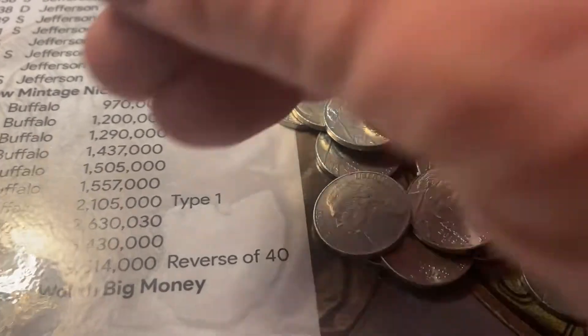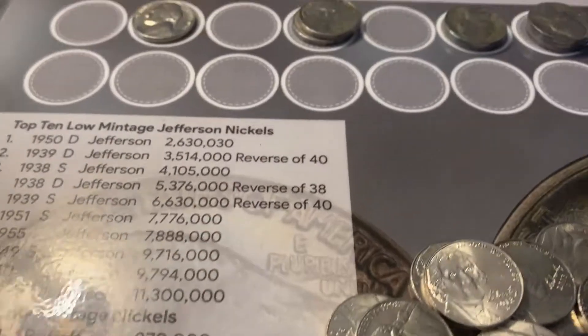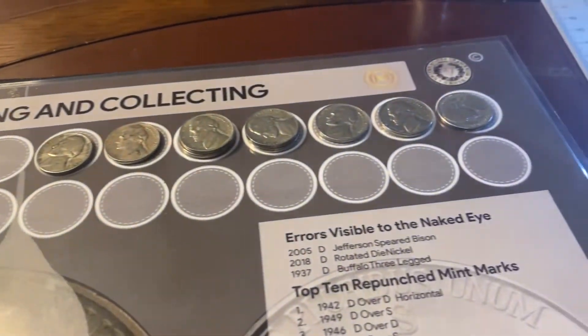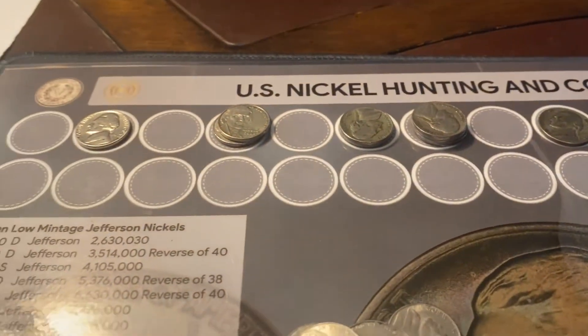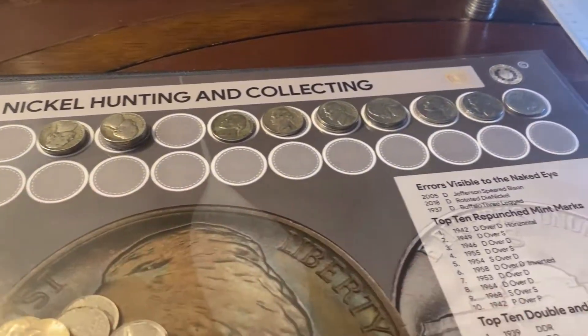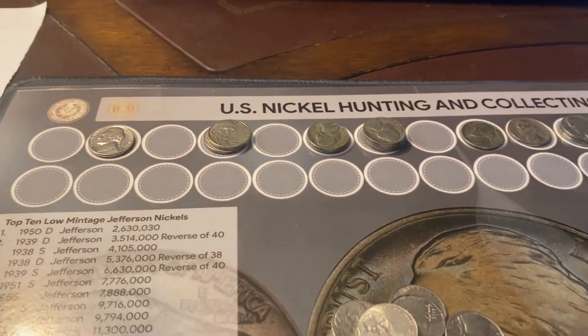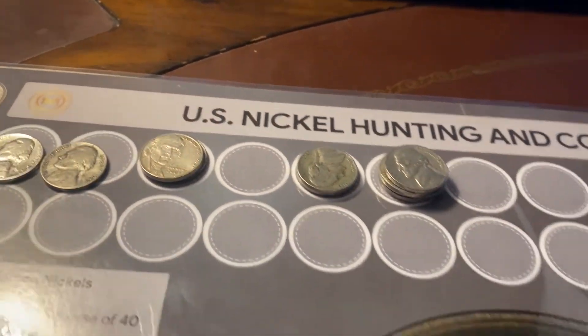There it is — that 1945 P ender we saw earlier. We do have some friends up here that I found in the box. That was the 35th roll we just looked through. After I get through looking at all the nickels I'll come back with a recap and show you everything I found. So be right back.